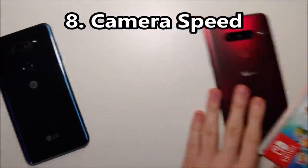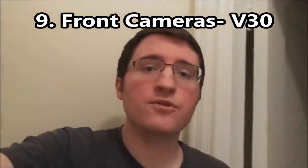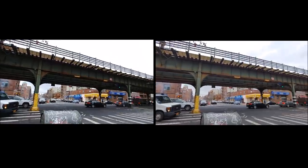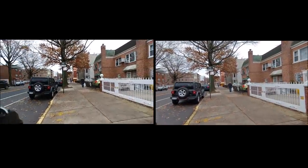Now for camera speed — advantage to the V40. And now for the selfie cameras and stabilization. Also look at the wide-angle cameras and the stabilization.